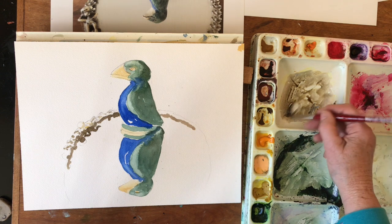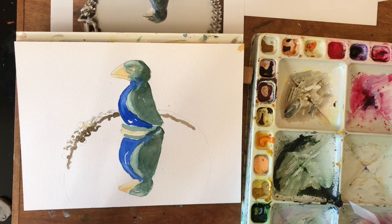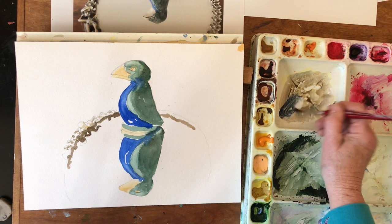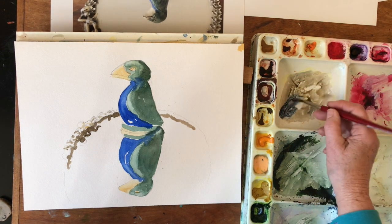And so now we can turn this brown into a black by adding more blue to it — making thicker paint. Add a little more burnt sienna in there.